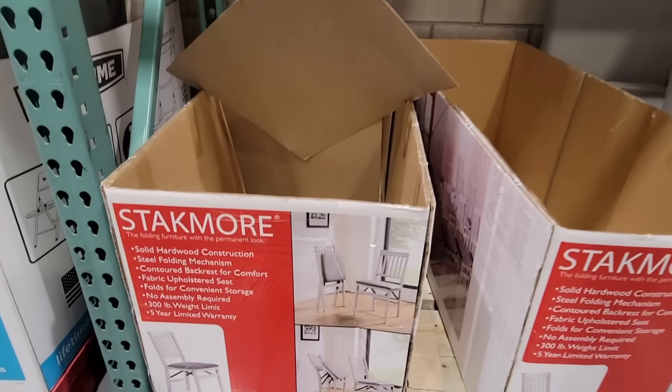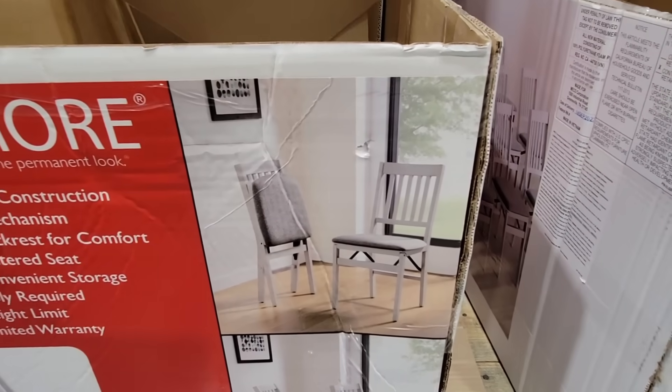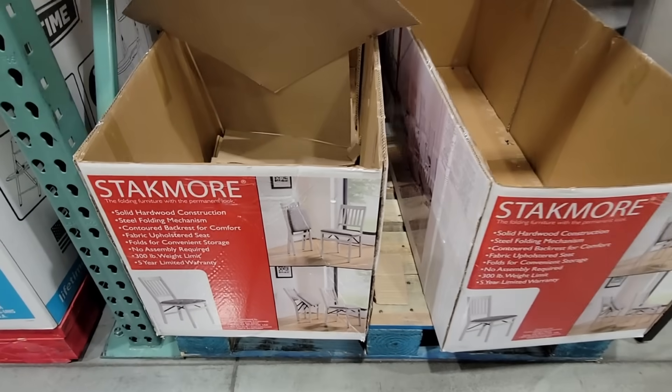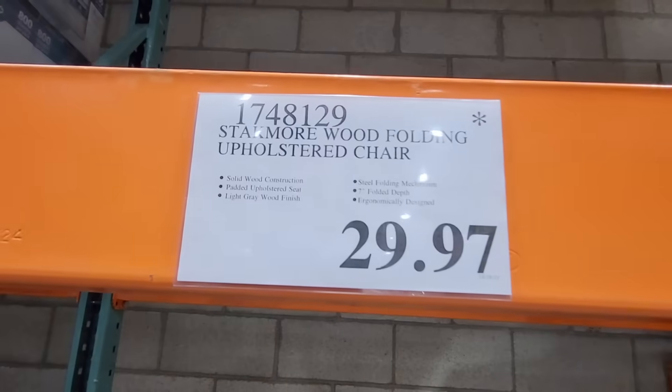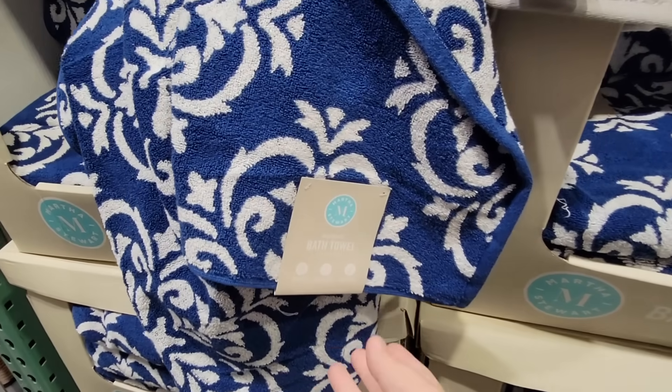I wanted to share these chairs and they have quickly sold out — but these are on clearance. They have a cushion, so if you're wanting some nice chairs that fold away, do note these are not weatherproof for outdoor use. $29.97 for each chair is a good price.